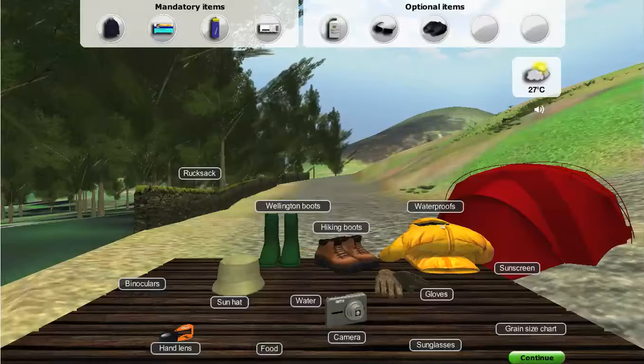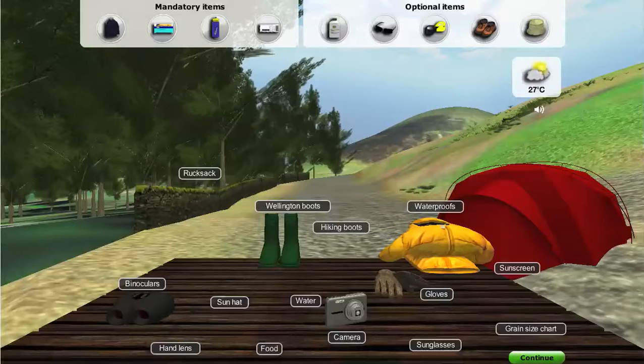These might come in handy, but are they really essential here? Could be useful for spotting wheatears, but not essential for field work. Good. Now make sure it's on a cord so you can hang it around your neck. Less chance of a twisted ankle with these. Good choice. A knotted hanky just isn't cool anymore.